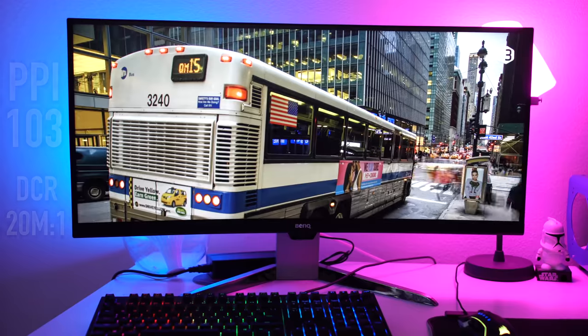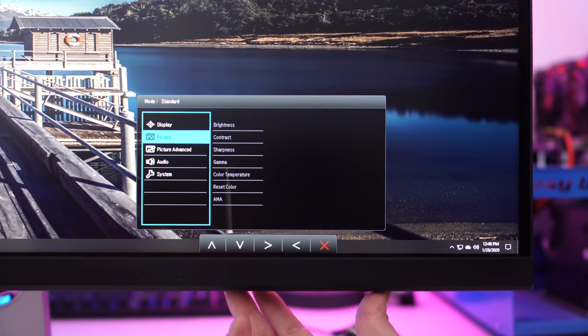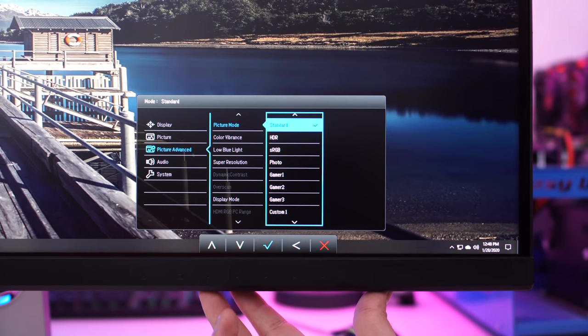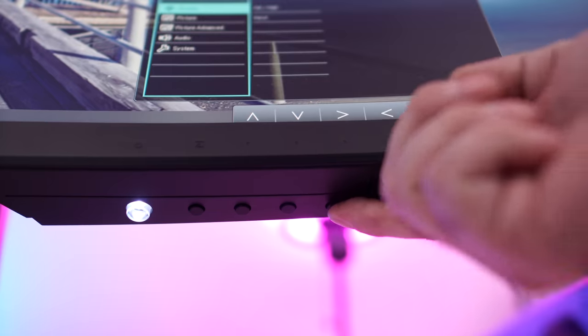The EX350IR has 103 pixels per inch, a dynamic contrast ratio of 20 million to 1, and also HDR technology, which means you're going to get the best clarity, colors, and black levels while streaming movies and TV. All of the control features are on the right-hand side on the bottom of the monitor. You simply click the button and scroll through everything — it's easy to control and very easy to access.